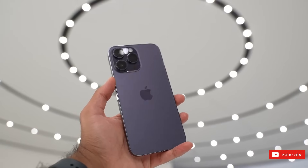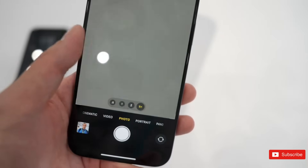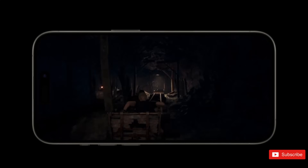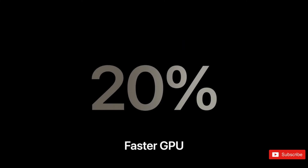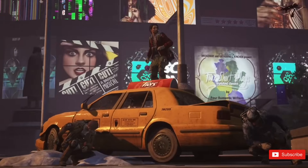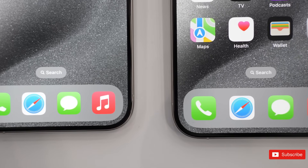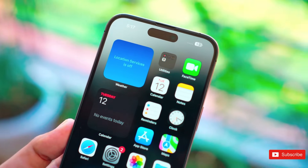So which one should you buy? If you have a tight budget, the iPhone 14 Pro is the right choice — apart from the A17 chip and USB-C, you won't find any major differences. The A16 in the iPhone 14 Pro is still competitive against Snapdragon chipsets. But if you want to go with the flow with USB-C and can afford some extra, go for the iPhone 15 Pro. All in all, both are great options from Apple and you won't regret buying either. Share your thoughts in the comments below, and check out our channel for more updates.